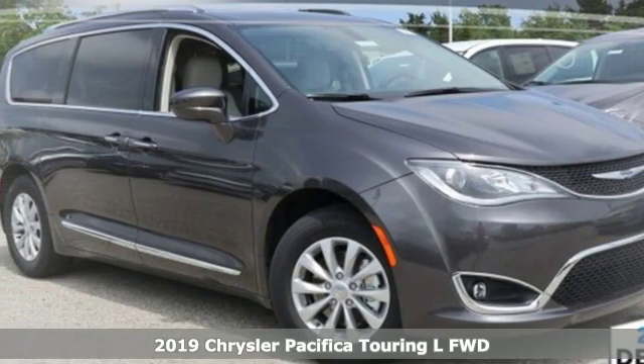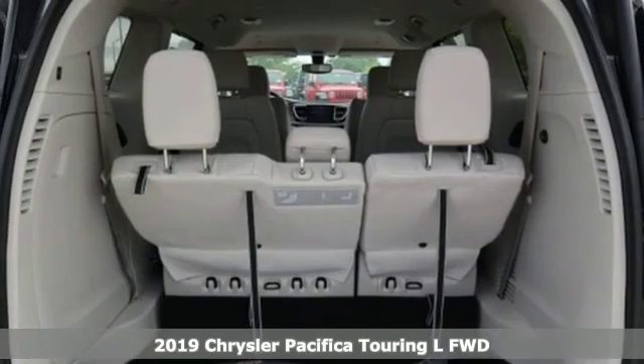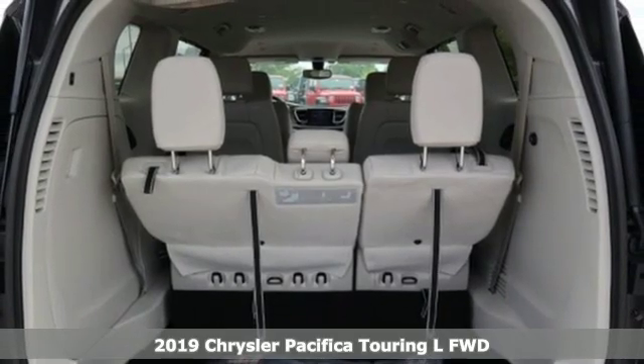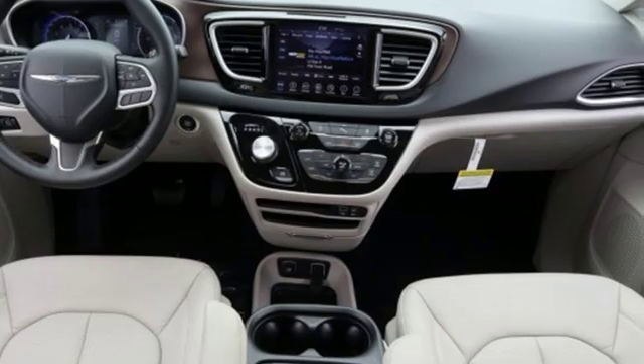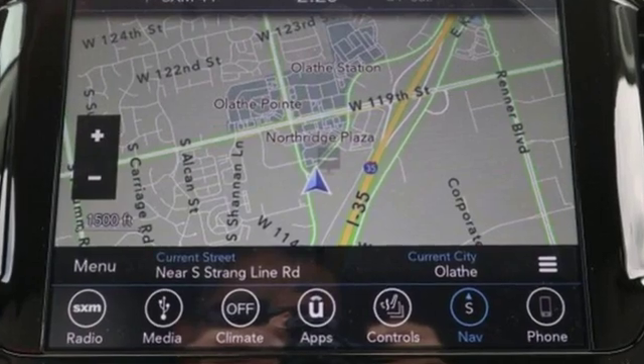It's a new 2019 Chrysler Pacifica. It's fun to drive with plenty of room, plenty of style, and plenty of features designed to make your life easier, all wrapped in a stylish package.